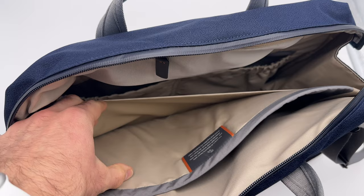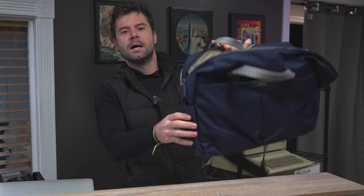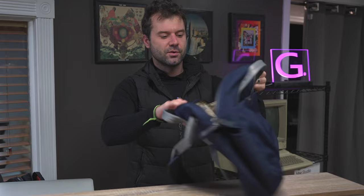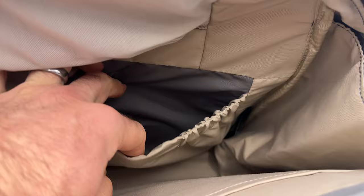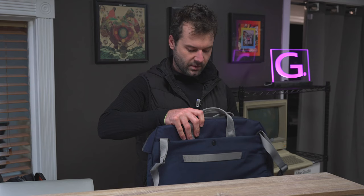Inside, you've got the laptop sleeve — supposedly it fits a 16-inch laptop; you can put a 16-inch MacBook Pro in there. You also have a pocket in front of that for cords, cables, and electronics — it acts as a little divider pocket. On the inside you've also got two elastic pockets where you can put a tablet or a wallet. I actually put my iPad in the front pocket and forgot — see, I'm losing stuff in this bag too.